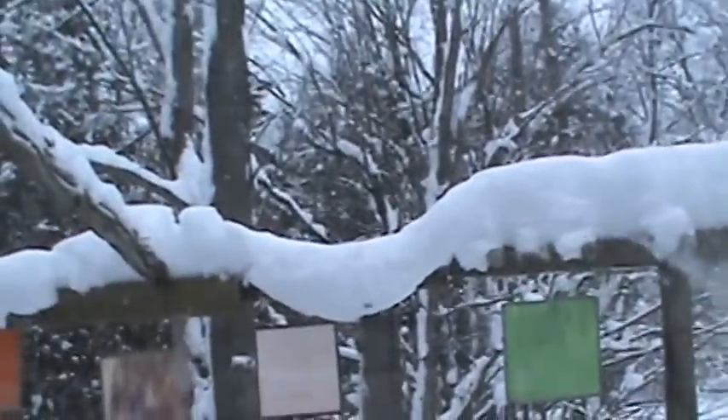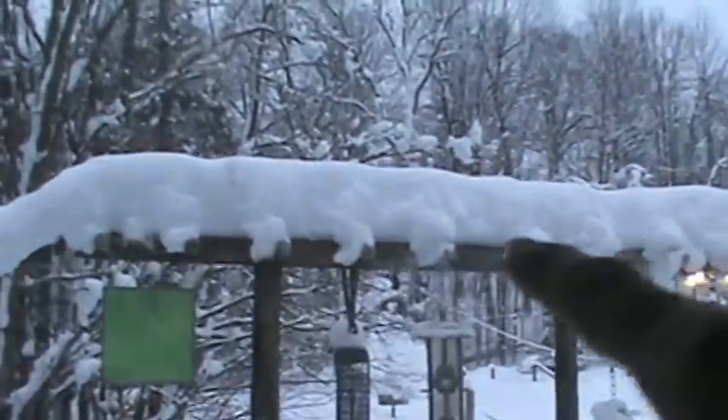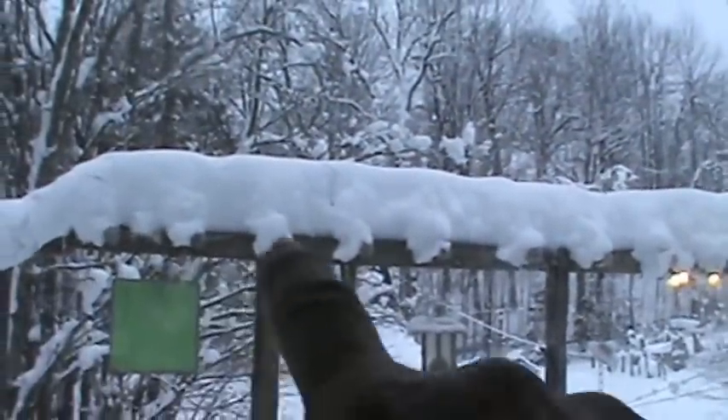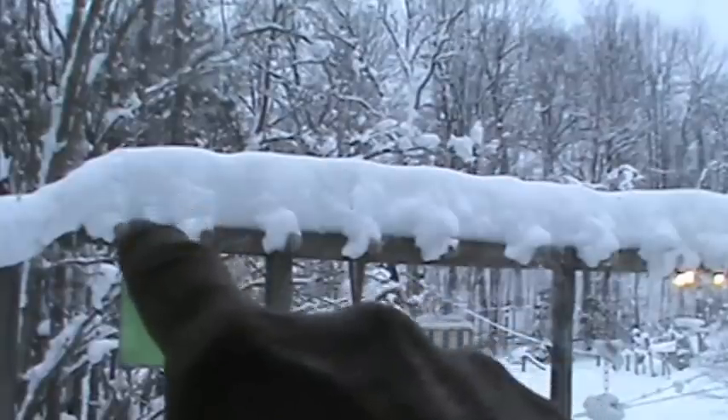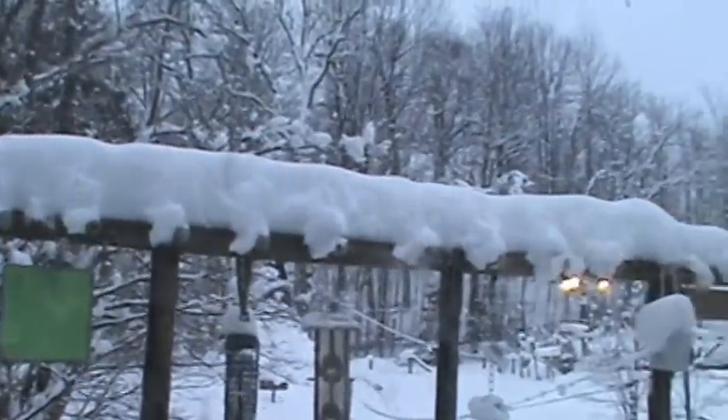The snow started to fall off of the railing. This railing — this piece of wood is actually one of the crossbars of a telephone pole. See those glass insulators? Those are what the wires hold on to.